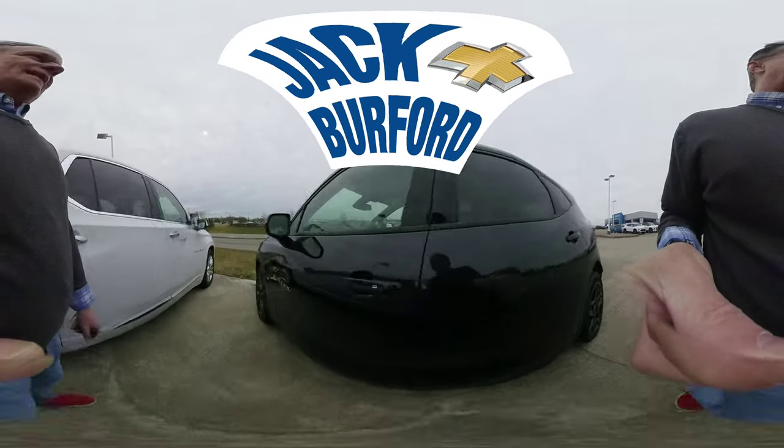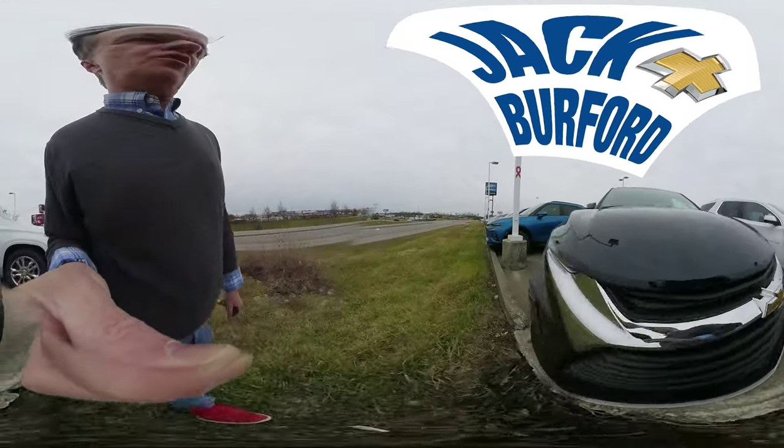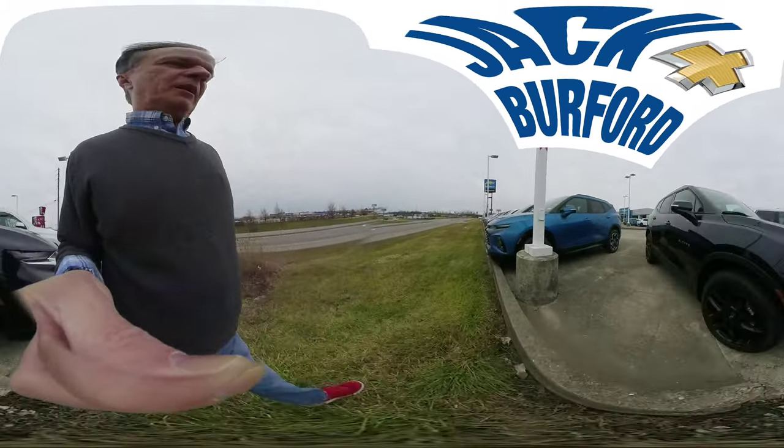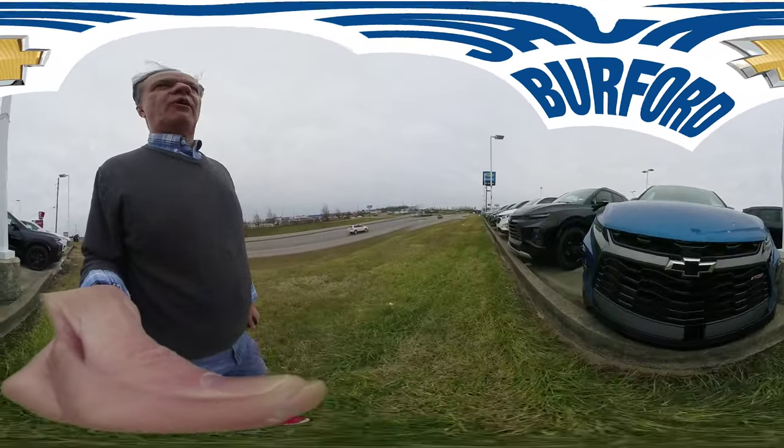We are located right here folks, across from Walmart and Lowe's. Go to jackburford.com to find out more. Thanks for watching everybody.